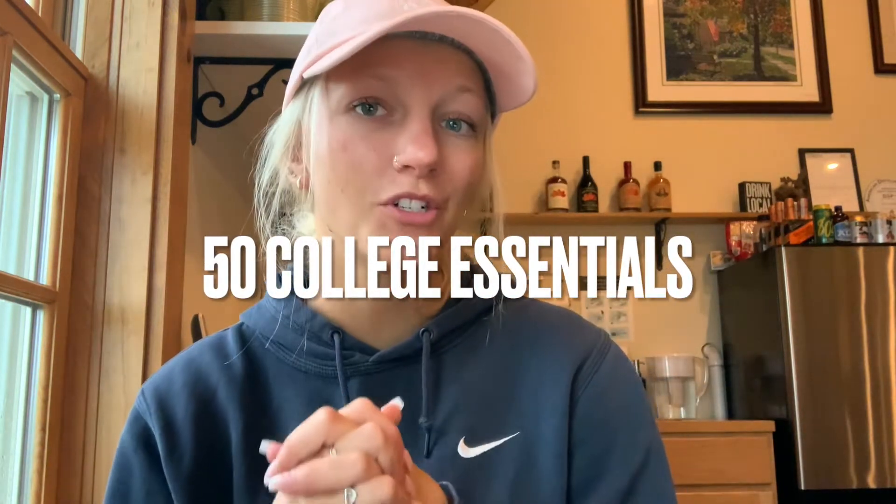Hey guys, welcome back to my channel. Today I'm going to be showing you 50 college essentials that you need. I am currently a junior. I went to the University of Hartford for my freshman and sophomore year and now I'm transferring to Castleton, which is a university in Vermont. This list is everything that I've learned that I really need and is very essential for college.